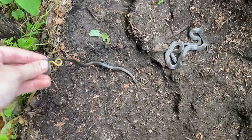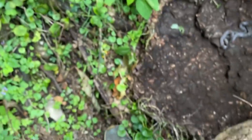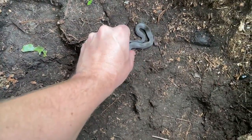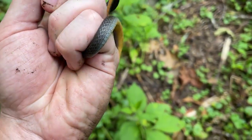Another ringneck double — this one's got a patternless belly. And the bigger one also has a mostly patternless belly. Interesting.